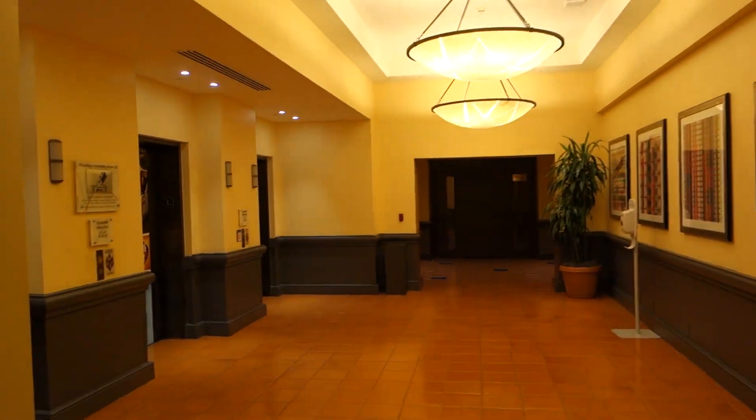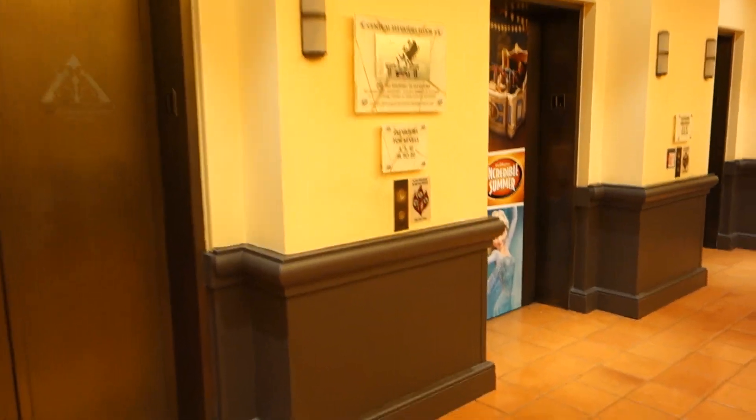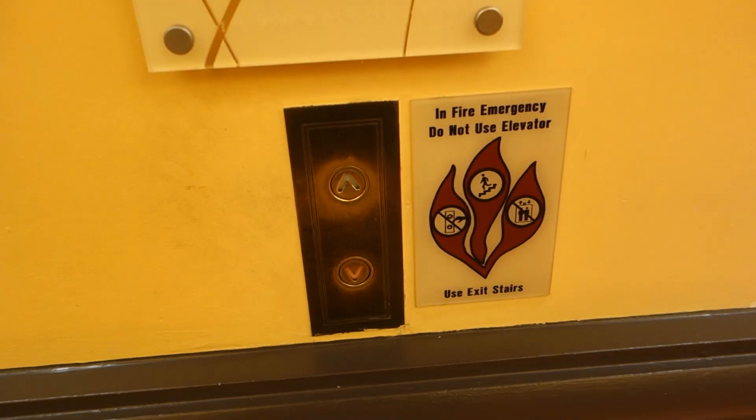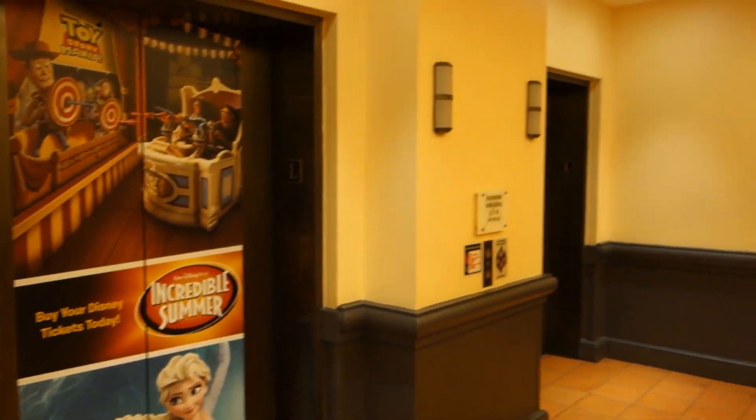These are going to be the central elevators at the Dolphin Hotel in Lake Buena Vista, Florida. They're Montgomery elevators, and they all appear to still be original.